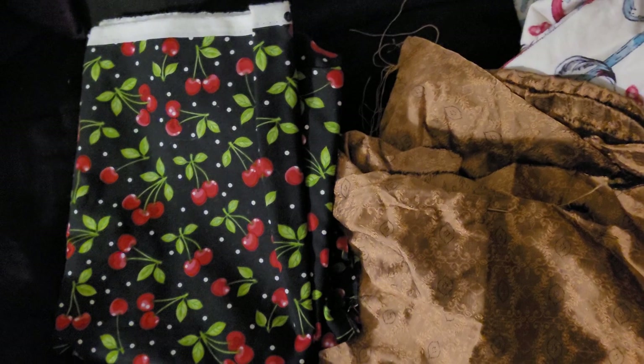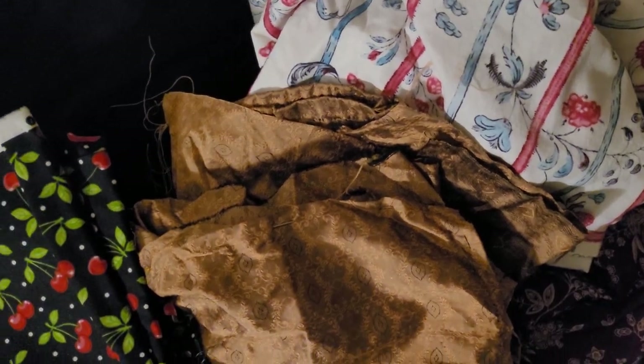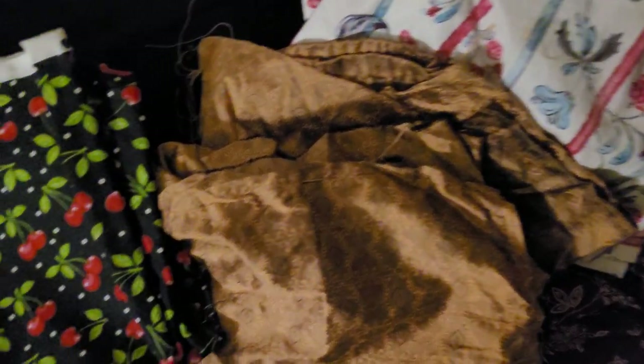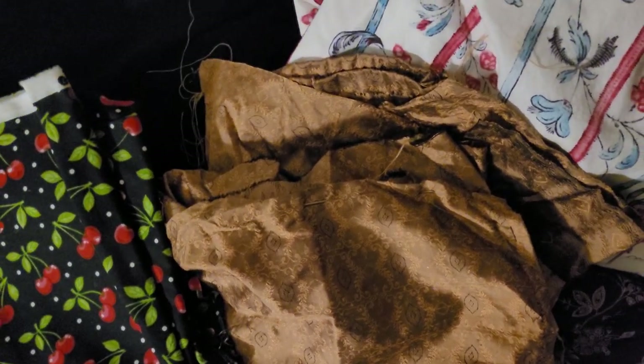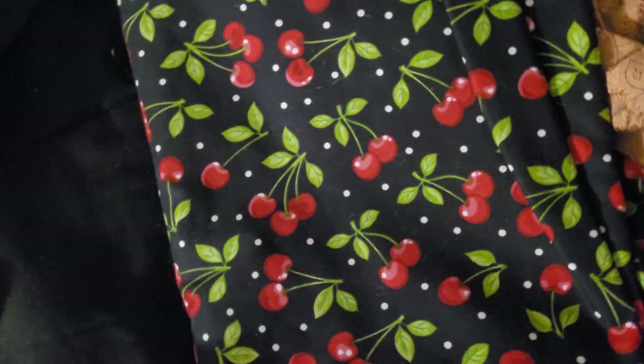Those are some of my favorite fabrics that I'm planning to do something with this year. My sewing people — what sort of projects are you planning on making? Are you making any period pieces, and if so what era, or are you making some more modern pieces? I'd love to hear about your projects. Hope you enjoyed this little fabric vlog — take care, and have a good night or day wherever you're at!